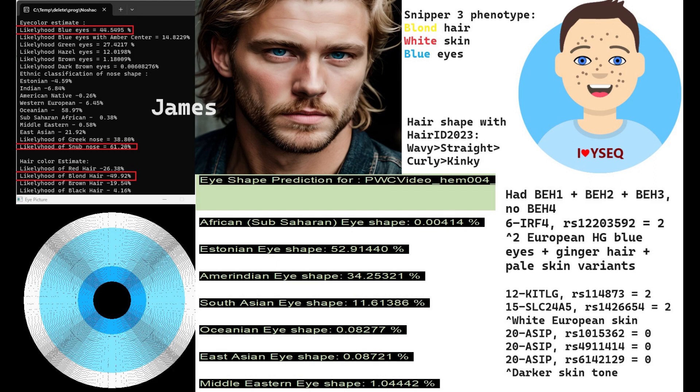He's got two derived European hunter-gatherer variants in IRF4. That variation has to do with blue eyes, ginger hair, and pale skin. I've noticed the pattern where most European hunter-gatherers have either one or two derived variants here, whereas nowadays in Europeans this is pretty rare. This is one of the depigmentation alleles present in European hunter-gatherers but not really present in modern Europeans.